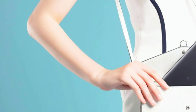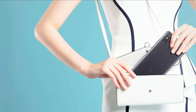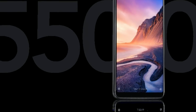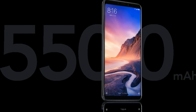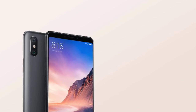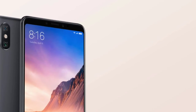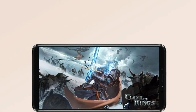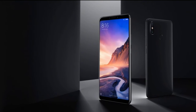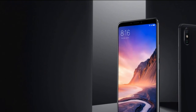For photography, the handset comes with a dual rear camera setup consisting of a 12-megapixel primary lens and a 12-megapixel secondary telephoto lens. There is also a dual camera setup on the front side featuring a 24-megapixel primary sensor and a 2-megapixel secondary sensor. The device runs Android 9 Pie out of the box with the company's own MIUI custom interface and an AI voice assistant.